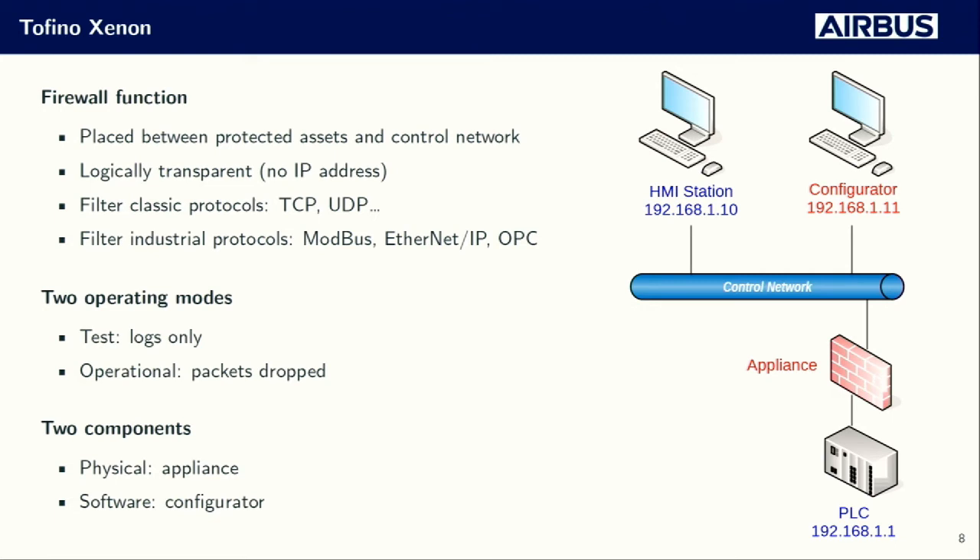The filtering is done at two different levels. The first is a classic one based on network parameters like protocol, port, and source/destination. The second is a more ICS-oriented one where the Tofino system deeply inspects the content of the application layer of ICS packets, and according to that content, allows or not the packets to go through the firewall. Three different protocols are handled: Modbus TCP, Ethernet IP, and OPC Classic.